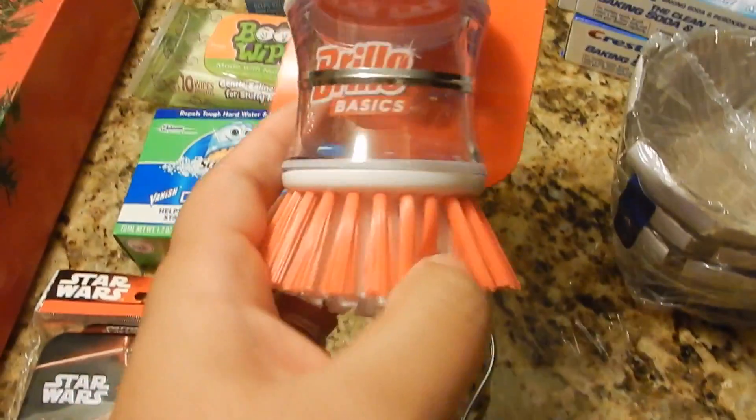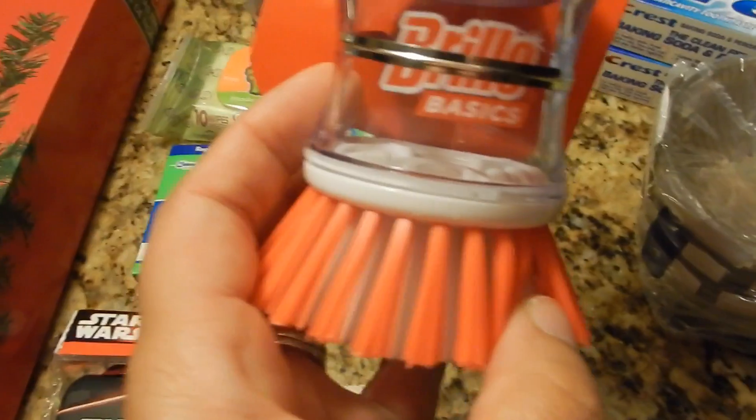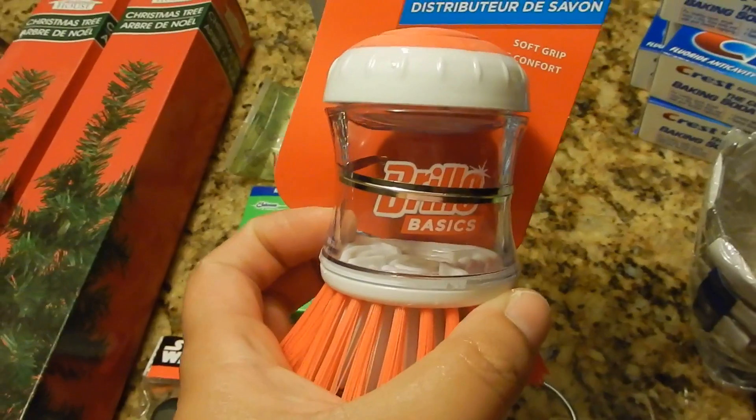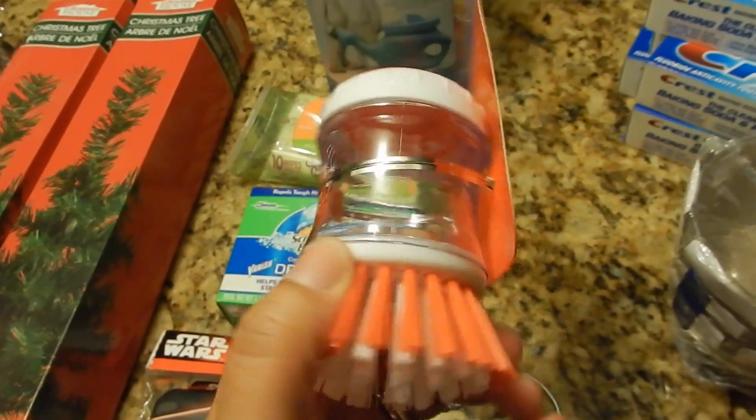The next thing I picked up was this Brillo brush. You put the soap inside the dispenser and then you can scrub your pots and pans or whatever the case may be. I thought that was a good deal.